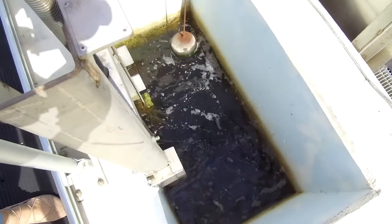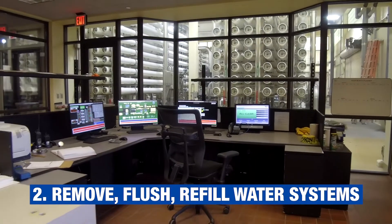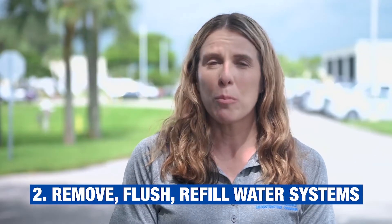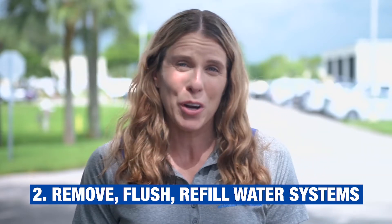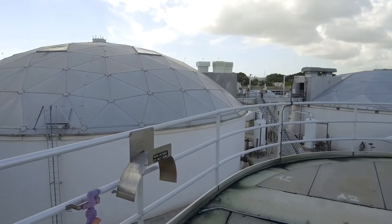After that, you will go to your second step: anything that's an appliance or device that holds or stores water — such as an ice maker, a boiler, a water purification system, or a water heater — you'll need to remove, flush, and refill the water within those systems.